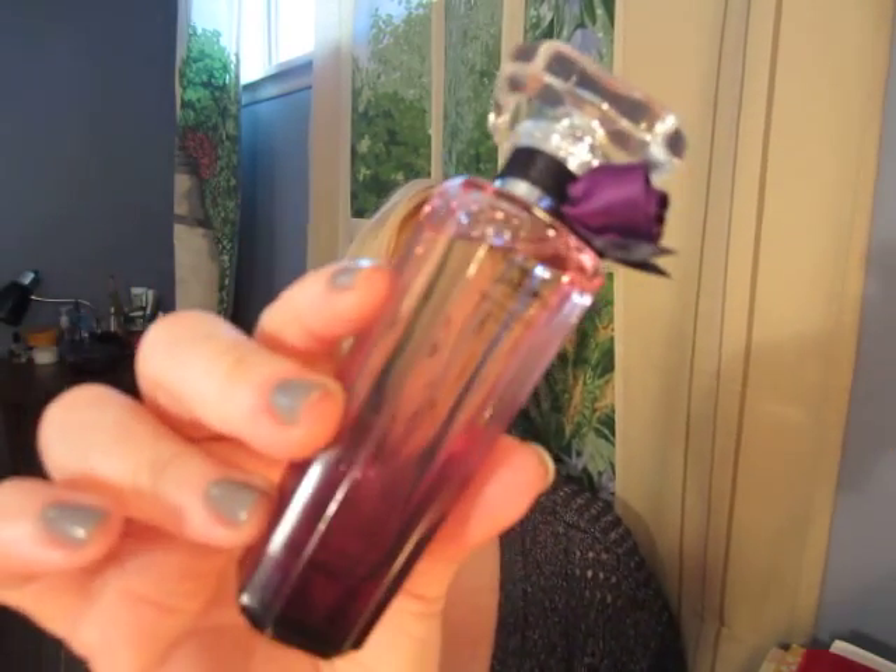It's modern, confident, elegant. I wrote down: powerful, stunning, captivating. So one spritz of this is all you need. If you go over that, you're going to really upset everybody in your general vicinity, even though it's a beautiful fragrance.